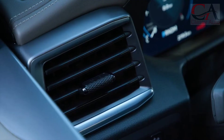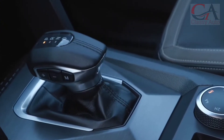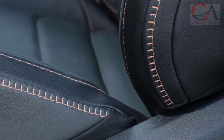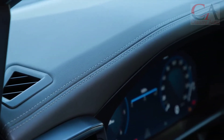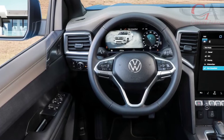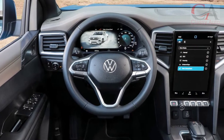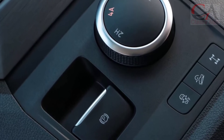Entering the interior, you can see a dashboard model similar to the Ranger's. However, there is a slight difference in the shape of the AC vent in the middle. On the center console, you can see the use of large 10 and 12-inch head units, depending on the variant. This head unit uses a slightly modified Ford SYNC 4 system. The system can be connected to smartphones via Apple CarPlay, Android Auto, and AppLink.